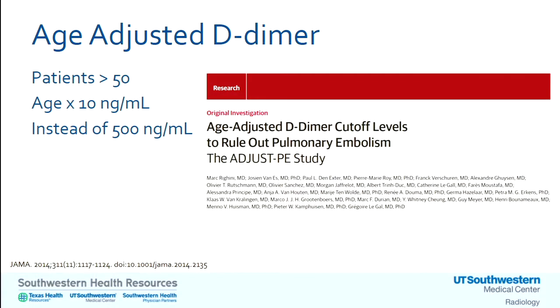I want to make a plug for age-adjusted D-dimer. From a JAMA 2014 article: if the normal threshold for high-sensitivity D-dimer is 500 nanograms per mL, you can add to that for every decade above age 50. So somebody who is 60 might have a threshold of 600, at 70 it's 700. This actually helps decrease the amount of imaging, because as people age their D-dimer tends to be more elevated. This approach is very well supported in the current literature.